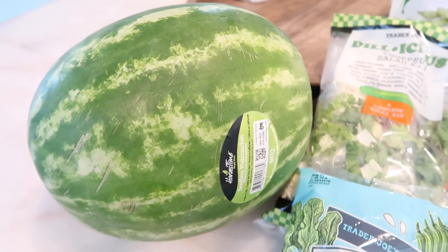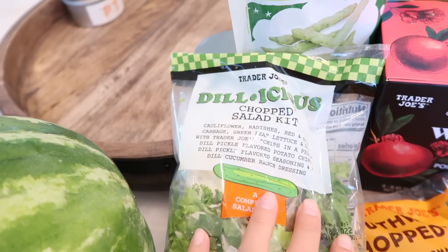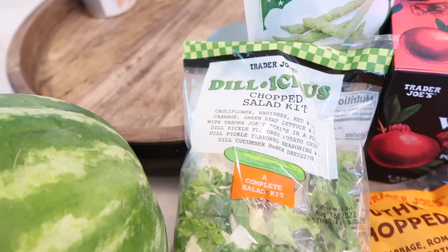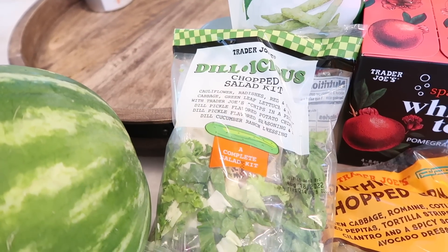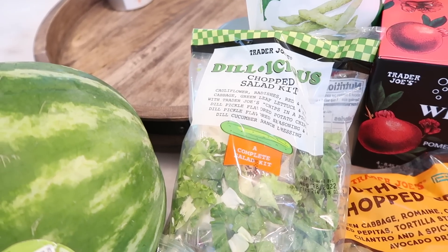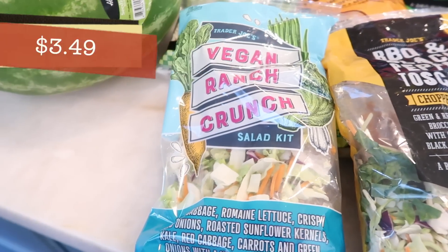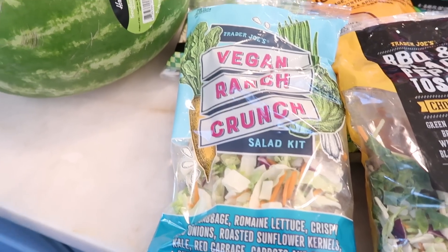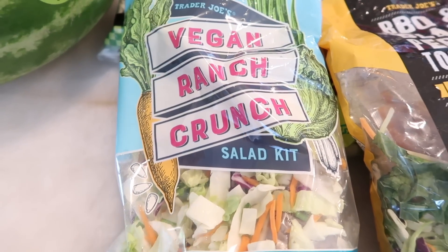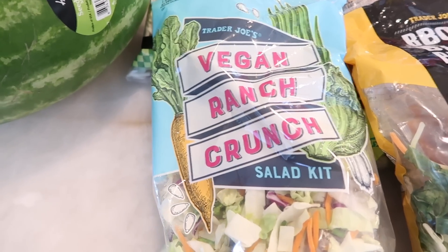He picked another one out for us and he says it's all about the sound it makes. Go get yourself one last watermelon before summer is over. Now to the salads — I got the new salad Trader Joe's came out with, and there's actually an even newer one that just came out this week. Here's the majority of the salad kits: the delicious chopped salad, the vegan ranch crunch — fantastic if you like ranch and want it vegan — and I love these chopped salads because everything is finely chopped so you can get a forkful without dressing all over your face.